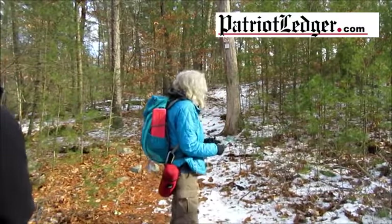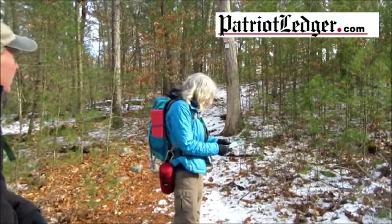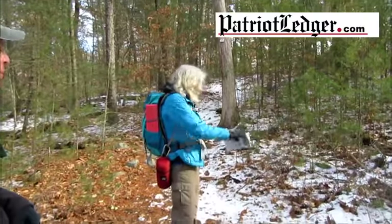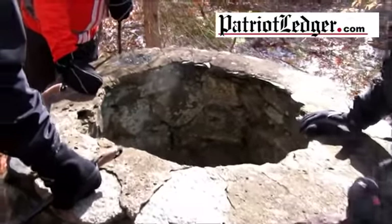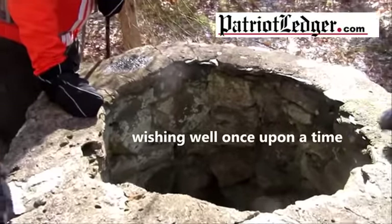We're going to head up this little trail here. There's an old well — just a very pretty stone well. How far down is it?